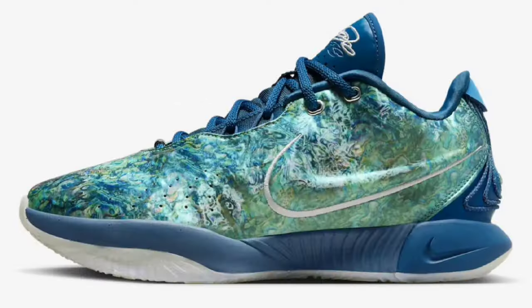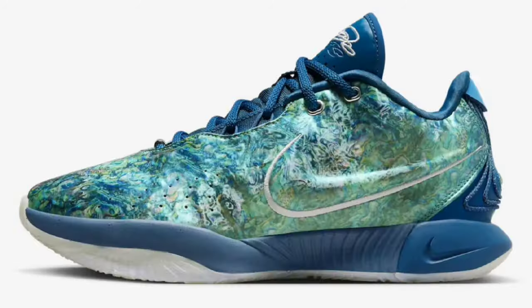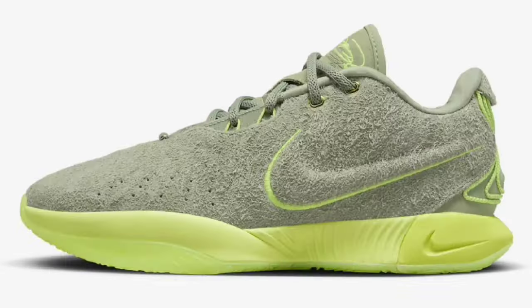What's good, YouTube? Your boy Bosco back again with another video. Today we're talking about every single colorway of the LeBron 21 that has released so far, and I'm going to rate them. Let me know what you guys think in the comments below.